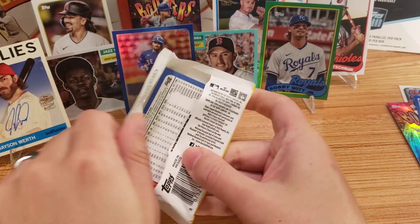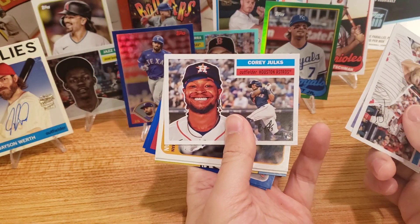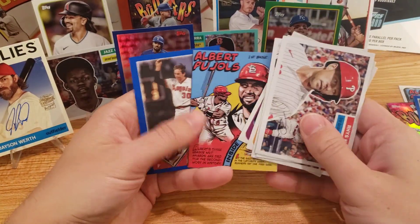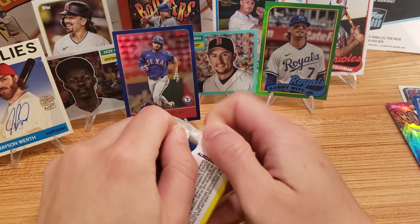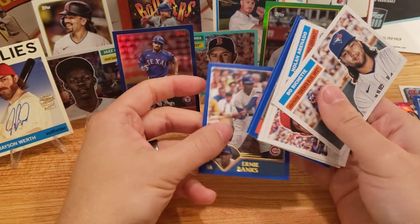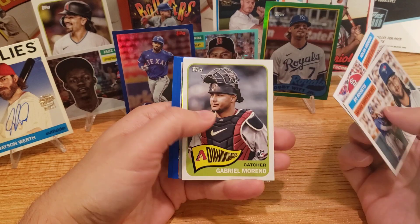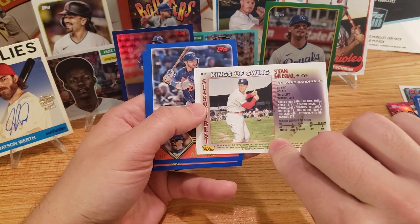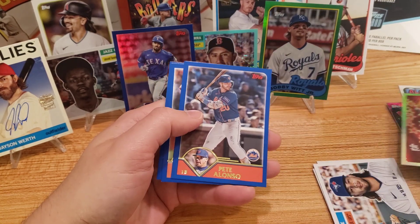Just a few packs left. Rhys Hoskins — wow, he's got the big smile there. Freddie Freeman, Crawford, and another Albert Pujols — that's pretty funny. I think these blue bordered cards — the card stock is pretty different, it's not the same as it was in 2002, but the design's there. There's Gabriel Moreno, Marcus Stroman, and the Kings of Swing insert. I think they do have some auto variations of that, so that would have been sweet to get an extra hit. But that is a cool card nonetheless.